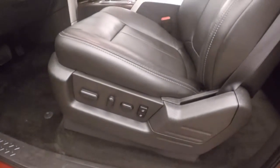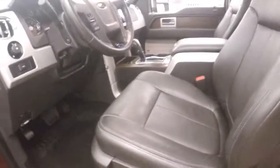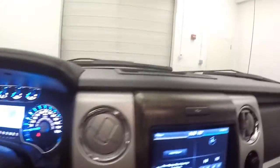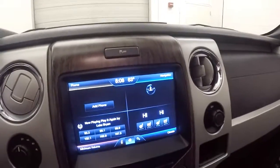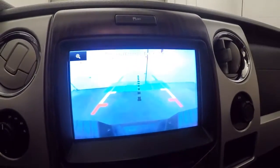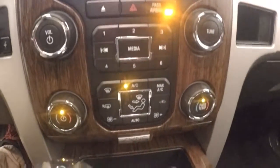Power seat, as well as different settings for different drivers. Truck fires right up, runs nice and smooth. Nice touch screen display. Your backup camera, audio controls, and climate controls.